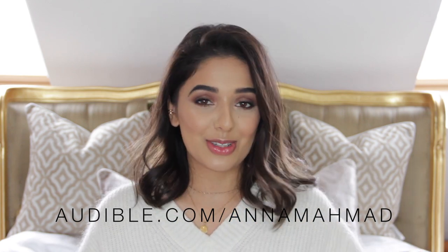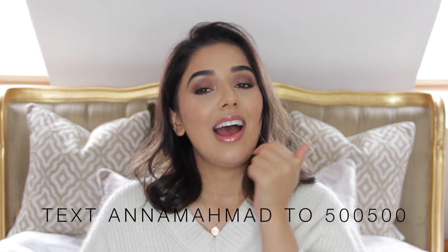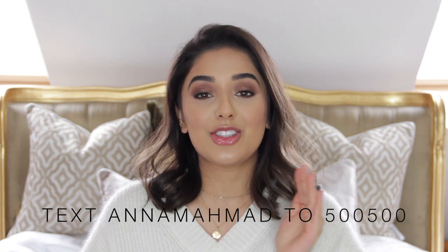Moving on to the last section of this video, which is entertainment. I've got so many things to recommend. My first entertainment favourite is Audible. I've been using Audible for a few weeks now — I got a free trial. You can try your first audiobook for free when you sign up to Audible for 30 days. All you have to do is visit audible.com/NMAhmad and you'll have your first audiobook for free. For my US followers, you can also get your first audiobook free by texting NMAhmad to 500-500.